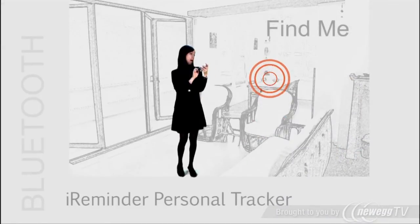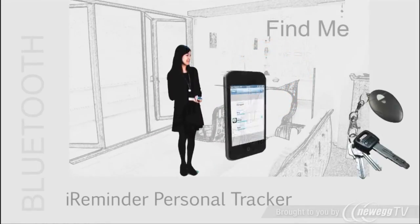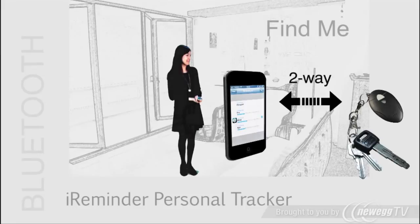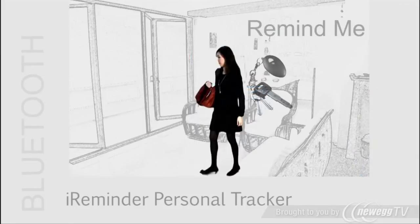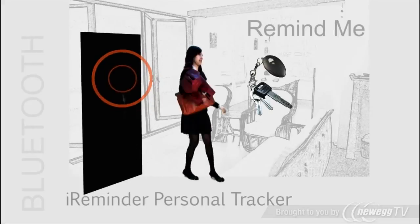Now you can use your iPhone to find your keys whenever you lose them. Conversely, you can use the iReminder to find your iPhone if it's lost. And if ever you leave your keys behind, the iPhone will sound off a reminder alarm. Pretty neat, huh?